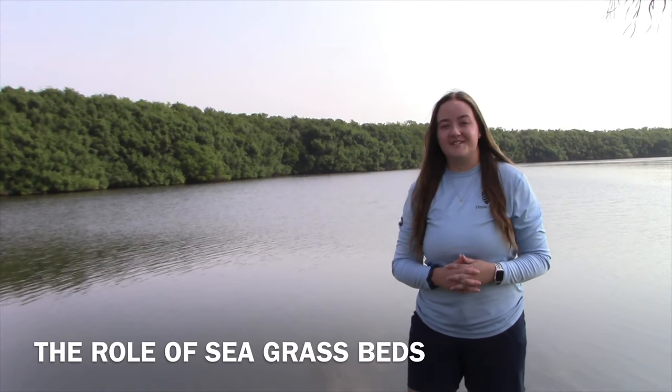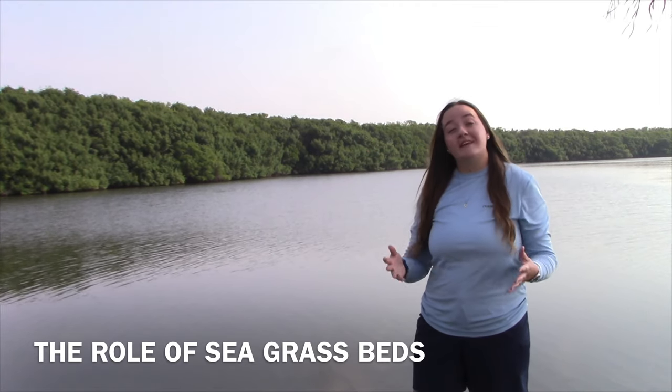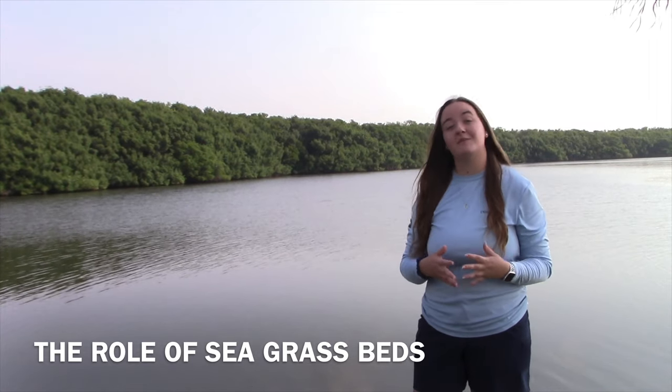For some of the smaller critters of Biscayne Bay, they actually start off their life cycle within the mangroves that you see behind me. When they're in those mangroves, they're protected by the prop roots. Once they are large enough, they're able to make their way out into the seagrass beds that we're going to be exploring today.